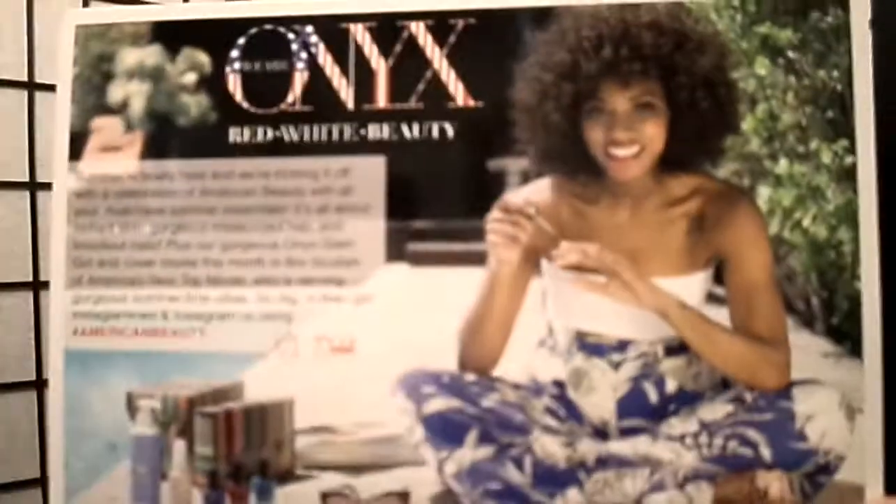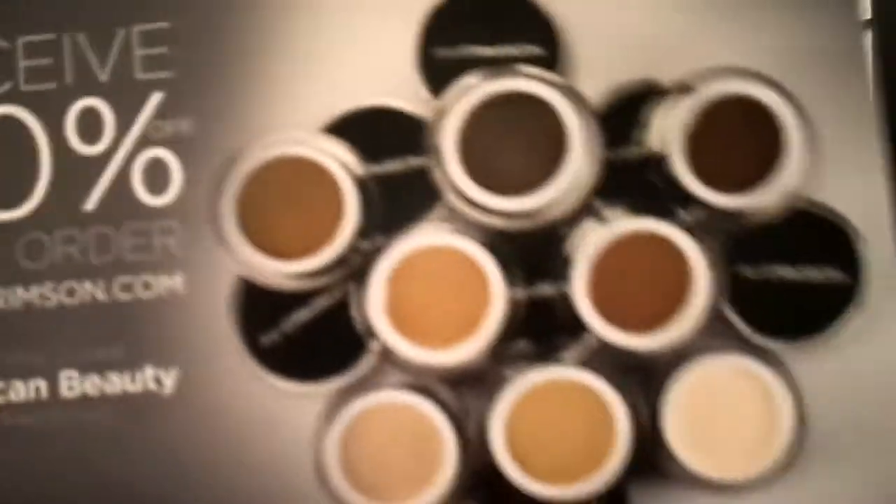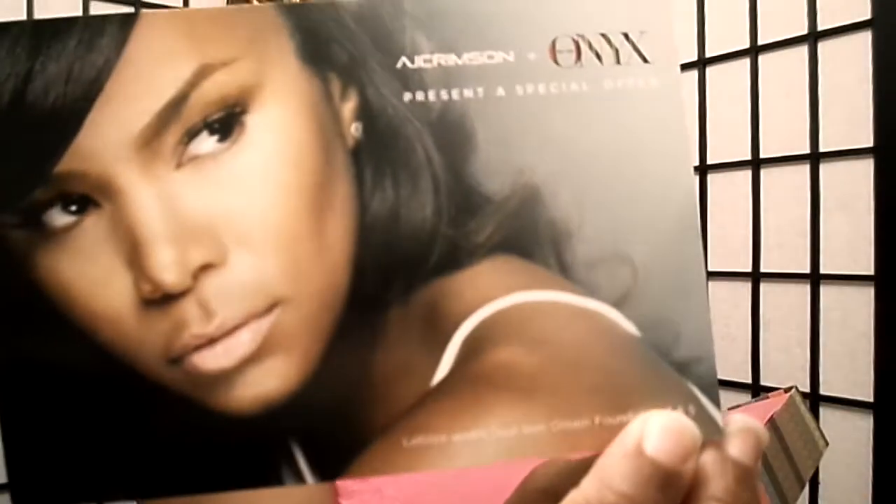The package is very pretty. They give you a little card that talks about what's in the box and how much everything costs. They also give you a coupon — 50% off on makeup they have for African-American beauty, or really any skin type.